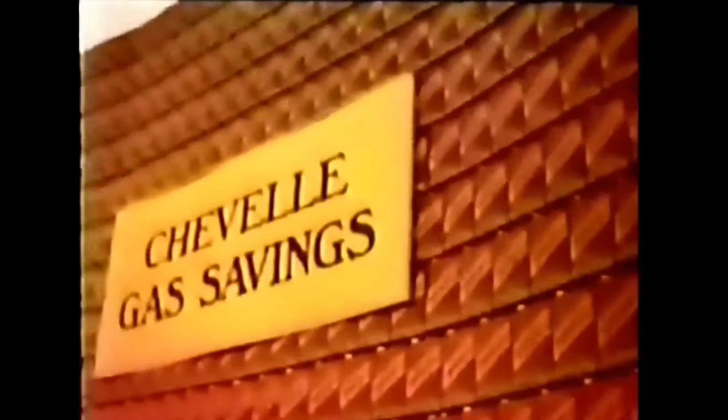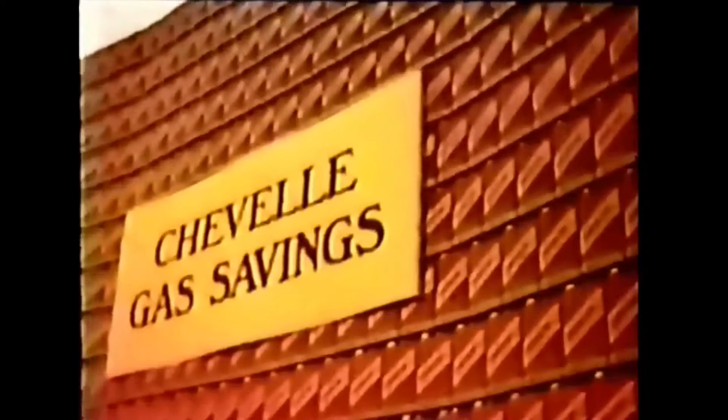Starting in 1977, General Motors embarked on what I call The Great Downsizing Epoch — a massive undertaking that by 1986 resulted in every one of their automobile lines being substantially downsized, some more than once. It was done, ostensibly, to make more fuel-efficient vehicles so GM could comply with ever-stricter government-mandated fuel economy standards, themselves a response to the OPEC oil embargo of October 1973 through March 1974.